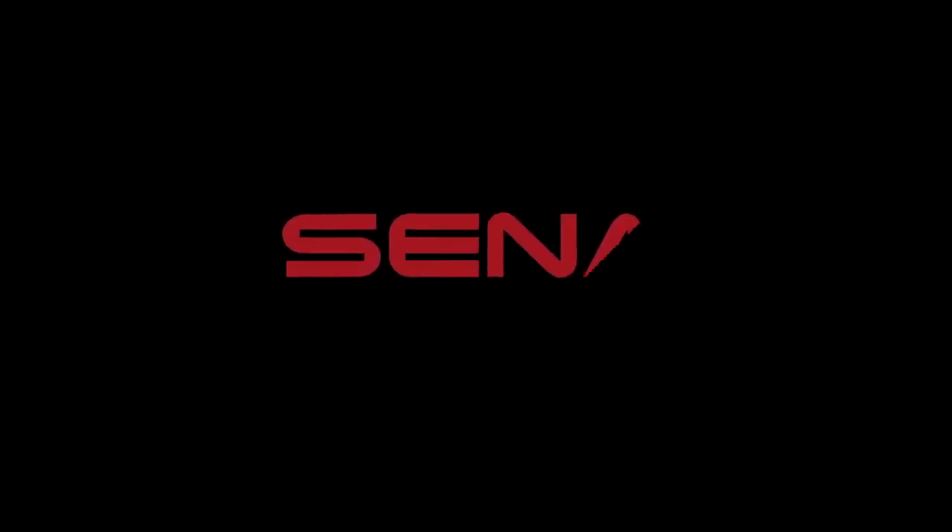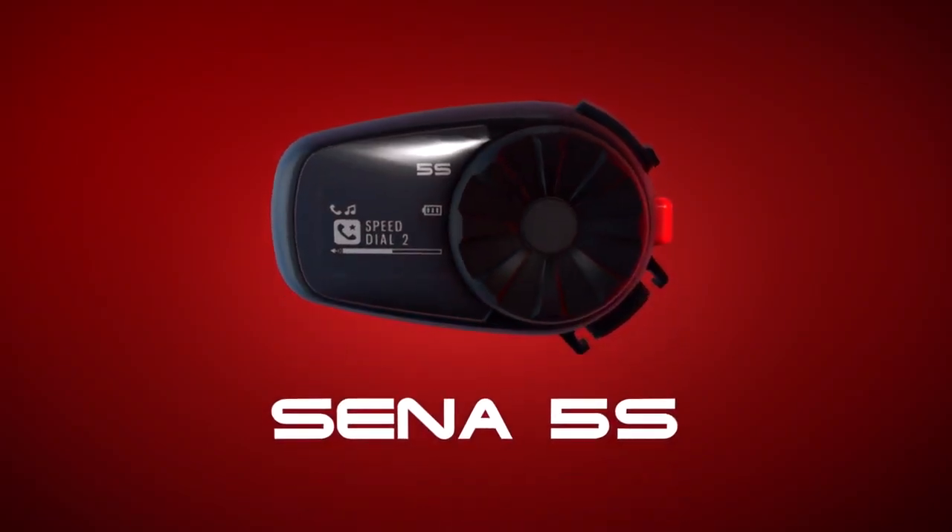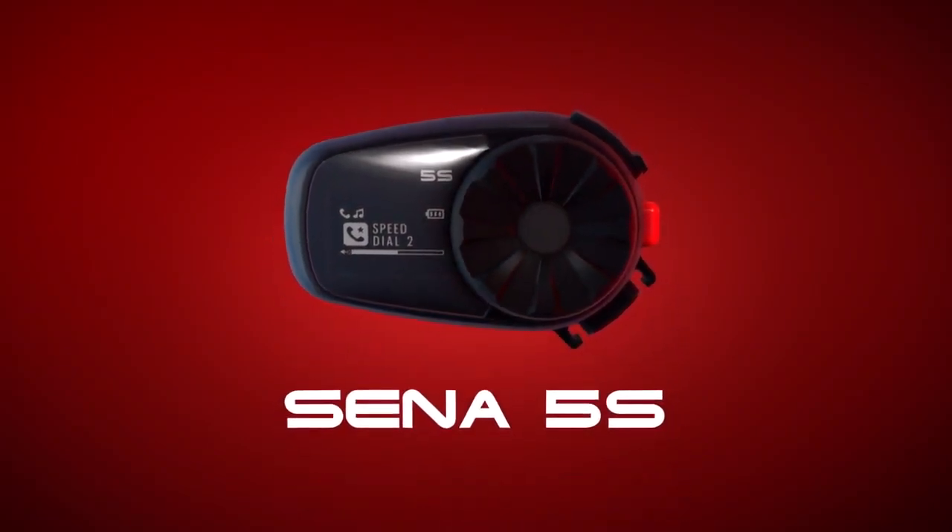Connected. Meet the next generation of the tried and true Senna SMH5. The Senna 5S.